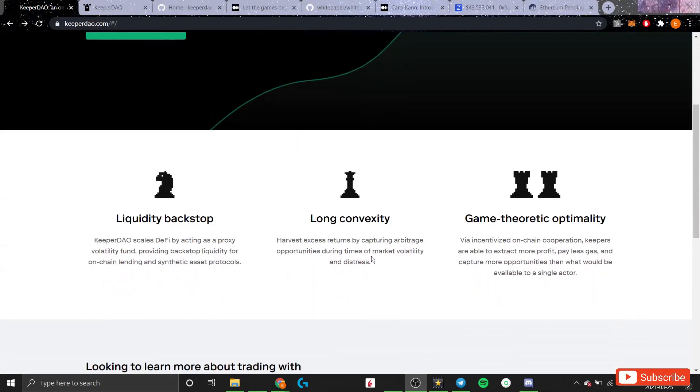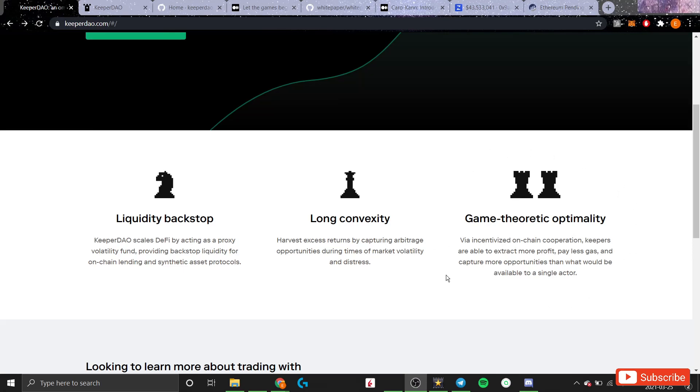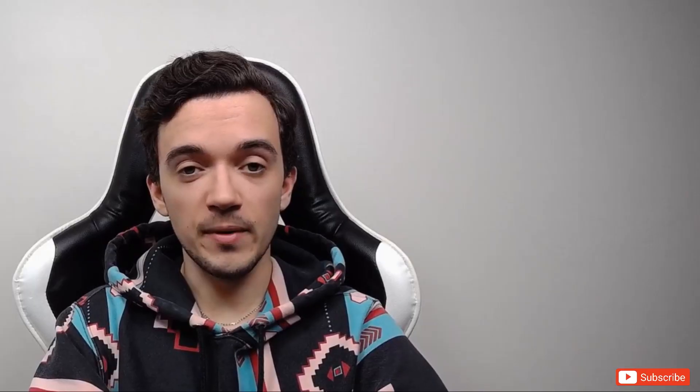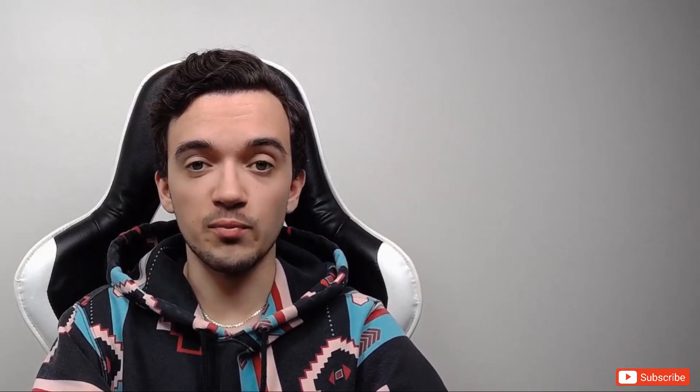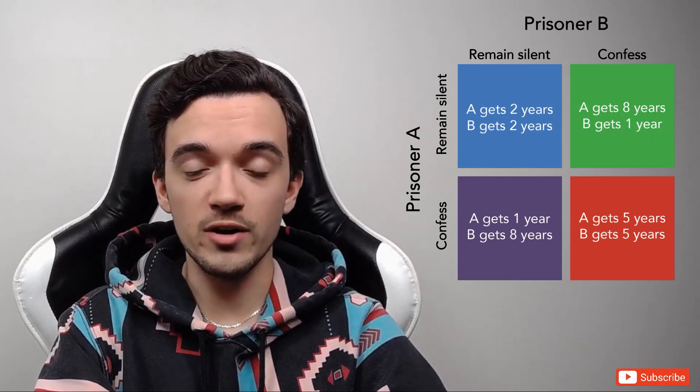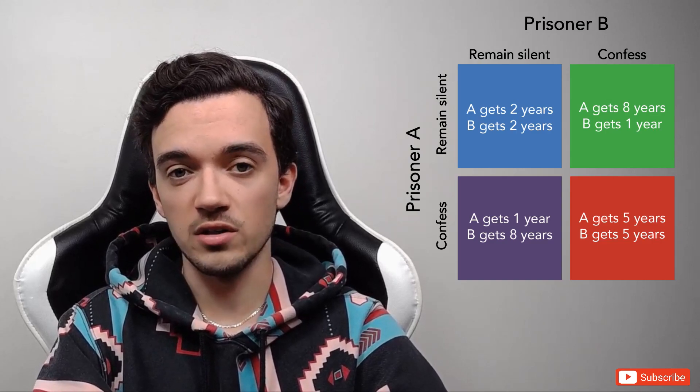KeeperDAO has introduced a clever solution to this problem by creating three games that align the incentives of on-chain profit seekers — who I'll call keepers — liquidity providers, and users of DeFi protocols. If you've read a little bit about KeeperDAO, you'll know they're a game-theoretically optimized protocol. What they're referring to is their ability to achieve Nash equilibrium among participants — the best example of which is the classic prisoner's dilemma.